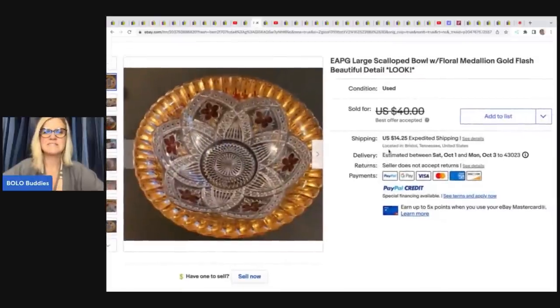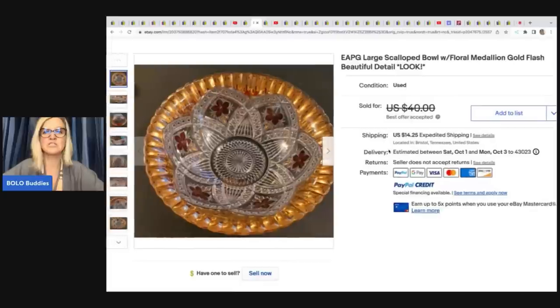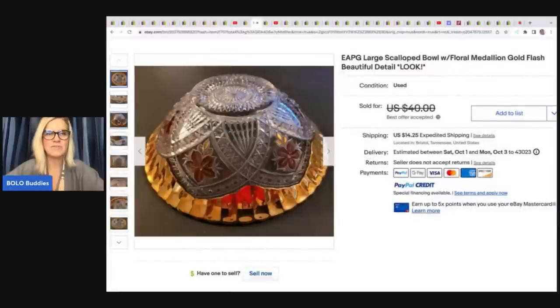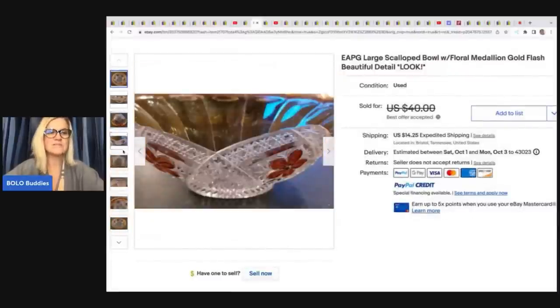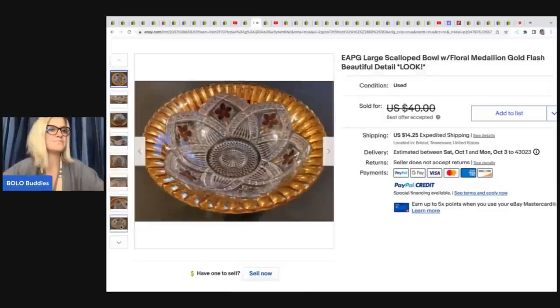She also sold an EAPG large scalloped bowl with floral medallion, gold flash — they have 18 flea market booths and are trying to scale back and get more online. She got it at an estate clean out and took a best offer of $30 plus shipping. Next, a set of four vintage uranium Vaseline glass dishes, green leaf, also from an estate clean out, sold for a best offer of $72 plus shipping.